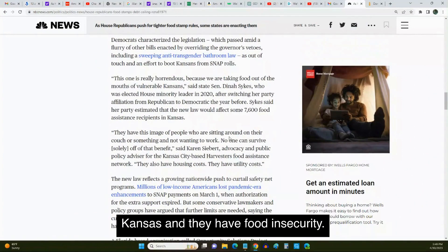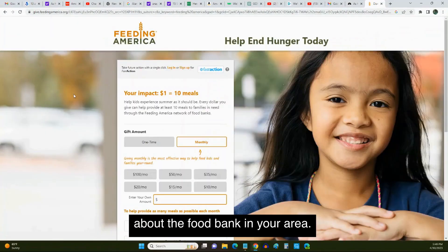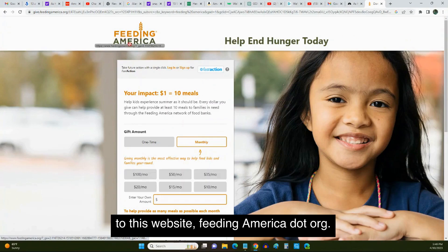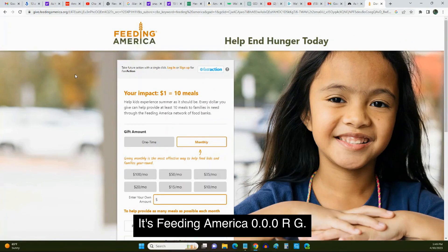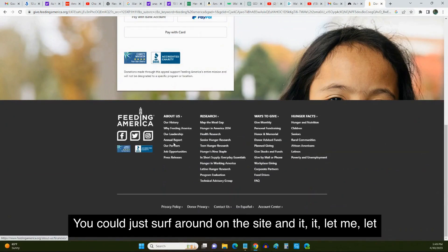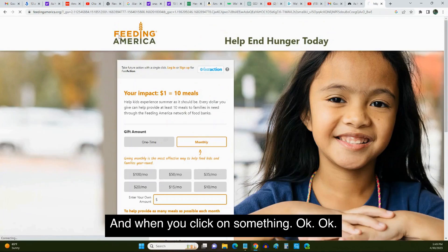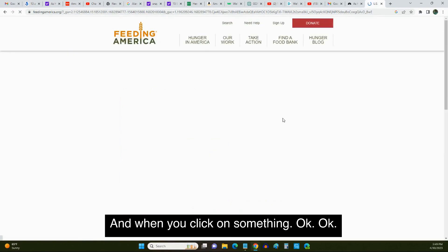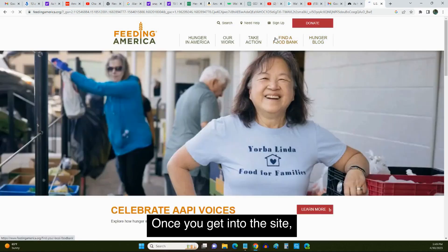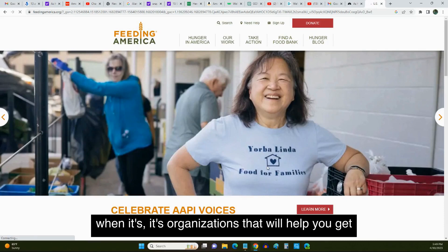I also want to tell you about the food bank in your area. If you're having any kind of food insecurity, you can go to feedingamerica.org. On this site you can look for your local food bank — just surf around on the site. When you get in, you can find right here where it says 'Find a Food Bank.' Once you get into the site, you can find your local food bank.